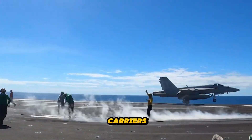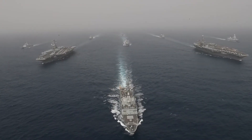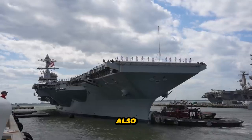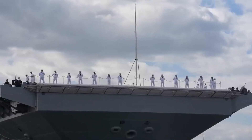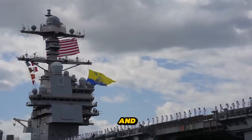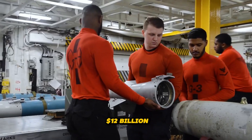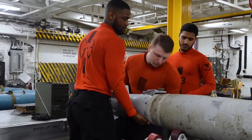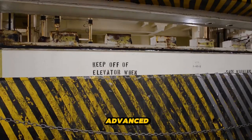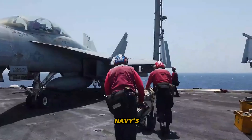The significance of aircraft carriers lies in their ability to project air power across vast distances, contributing significantly to tactical and strategic missions. However, their importance also makes them prime targets for adversaries, necessitating robust protection measures. The cost of developing, building, and operating these carriers is exorbitant, with the latest Ford class carriers reaching nearly $12 billion each in construction costs alone.